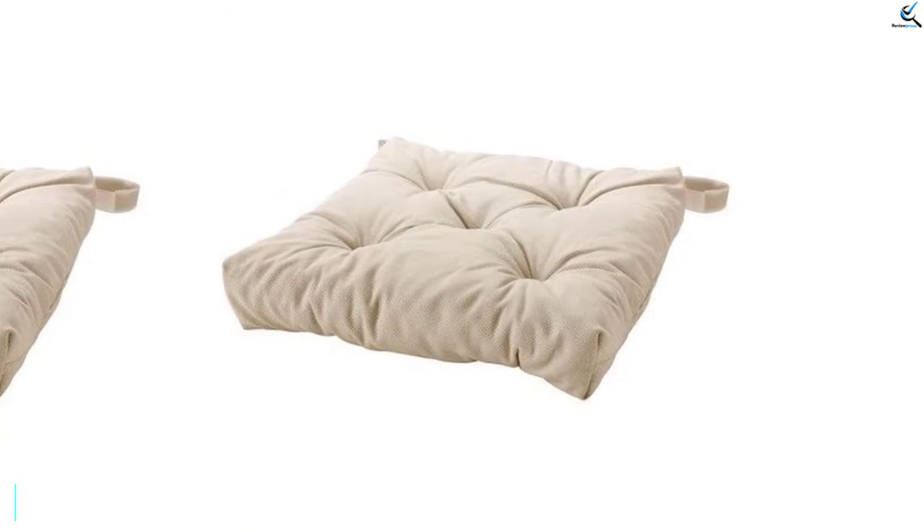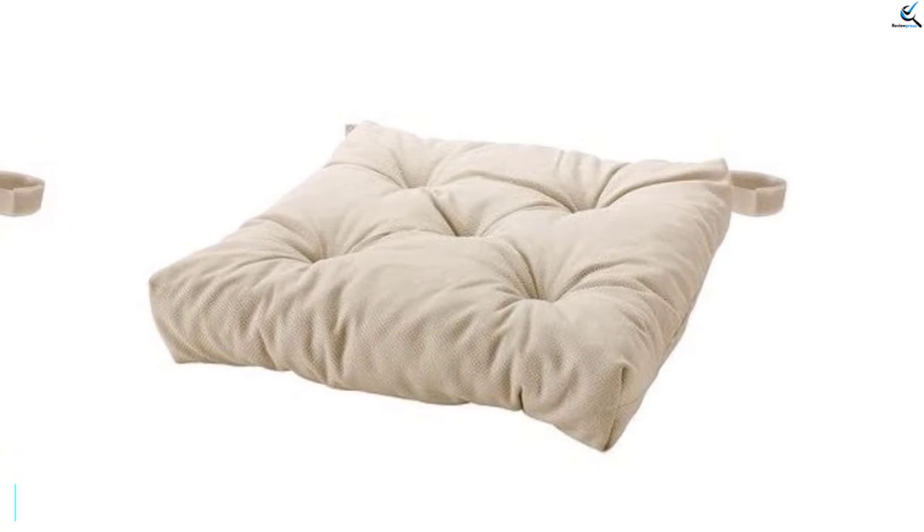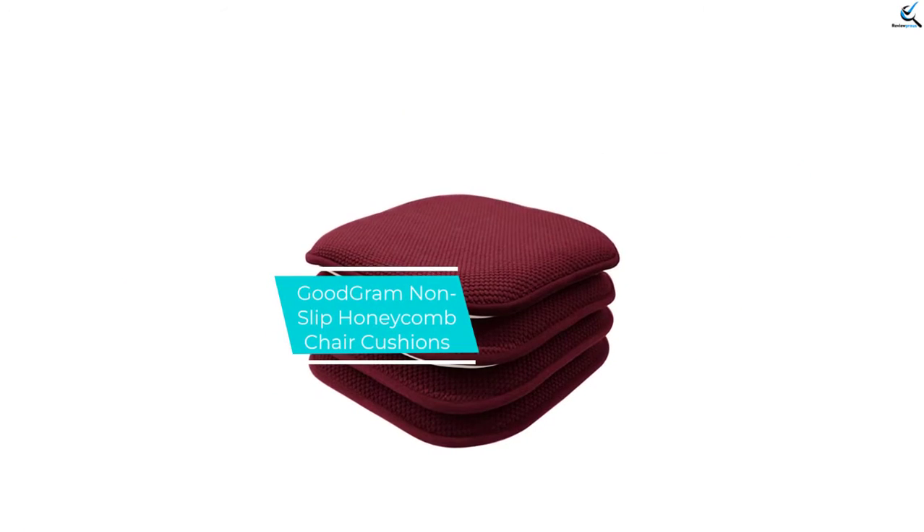Additionally, the cushions are ideal for both indoor and outdoor use. The cost of the cushion is relatively affordable, hence one perfect pick.